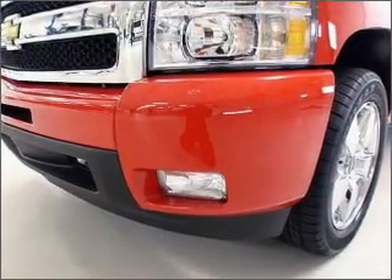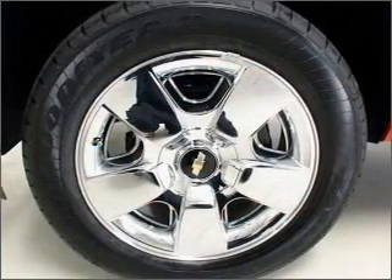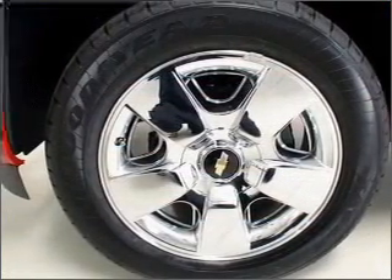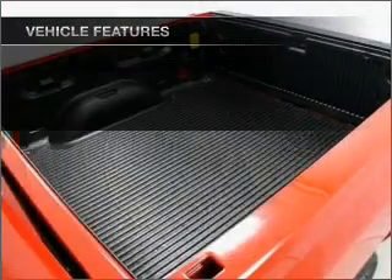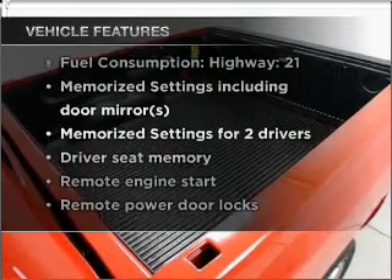Indulge in the comfort of heated seats. Enjoy the comfort of dual temperature controls. Power and reliability are a great combination — this vehicle has both. And with these notable features, you won't want to miss out on the opportunity to own this amazing vehicle.